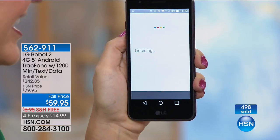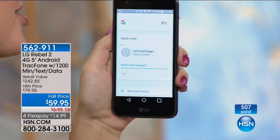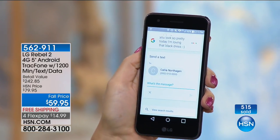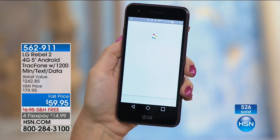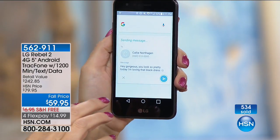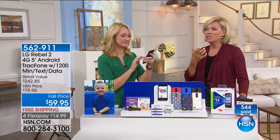Okay Google — send a text message to Kelly Northagen. Text Kelly Northagen. Sure, what's the message? 'Hey gorgeous, comma, you look so pretty today. I'm loving that black dress. Smiley face.' Got it — do you want to send it or change it? Send it. And look — it even got the smiley face. You can use the power of your voice to control this phone, it is so lightning fast.